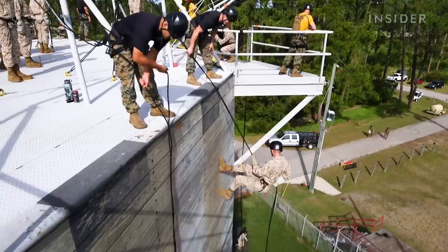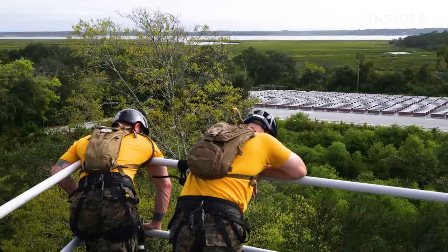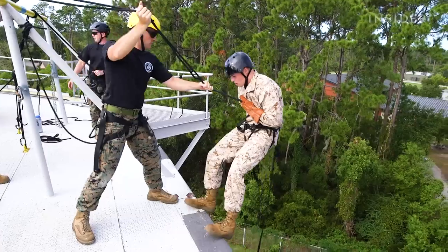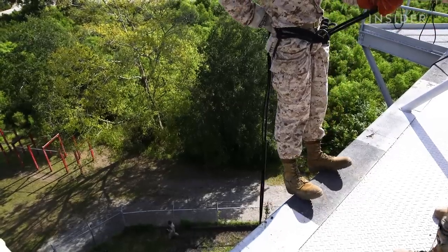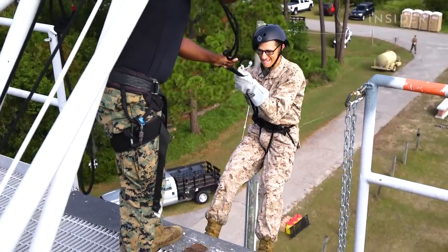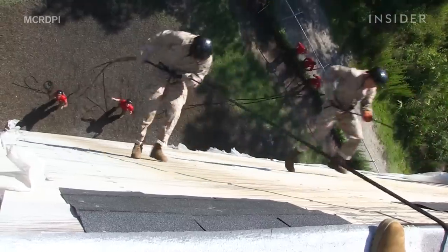These Marine recruits are training on the Rappel Tower at the Marine Corps Recruit Depot in Parris Island, South Carolina. According to the Depot, the Rappel Tower is a training event designed to instill confidence and introduce recruits to environments they may encounter while serving in the Corps.